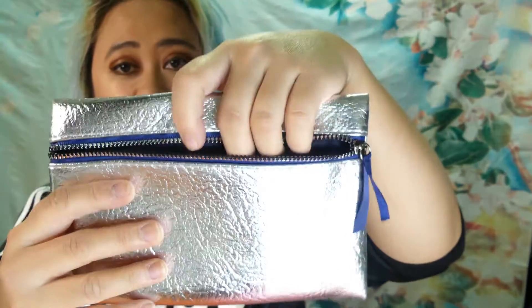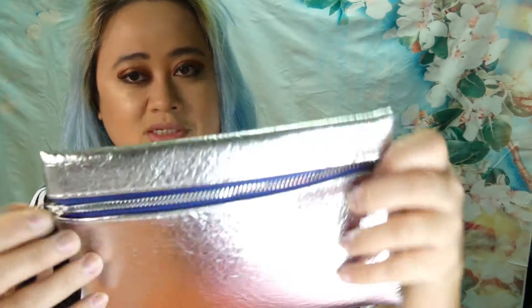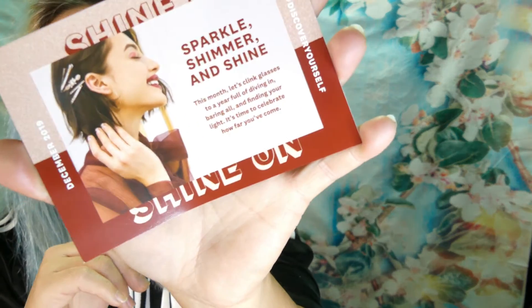The bag of the month is this — blue lining, silver. It is kind of like a Christmas, holiday theme. And the card tells you all the items and prices. This month's theme is Shine On — sparkle, shimmer, and shine. This month raises a toast to a full year of diving in, burying all, and finding your light. It's time to celebrate how far you've come.